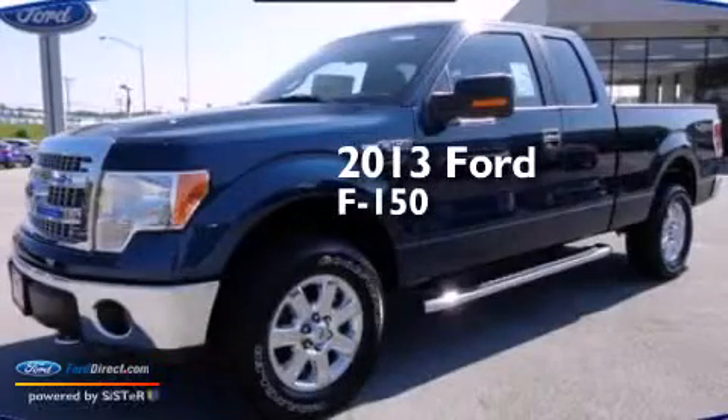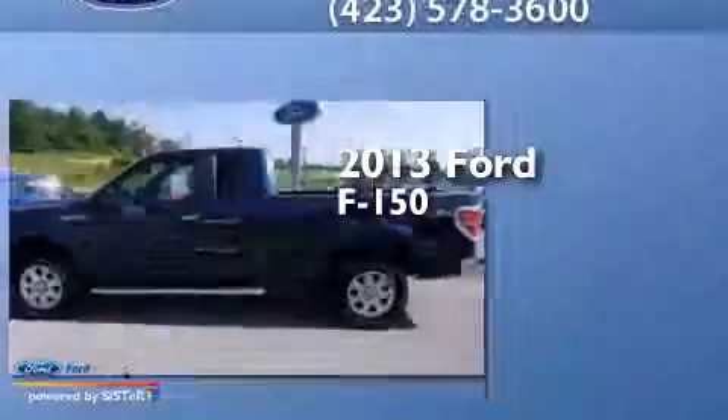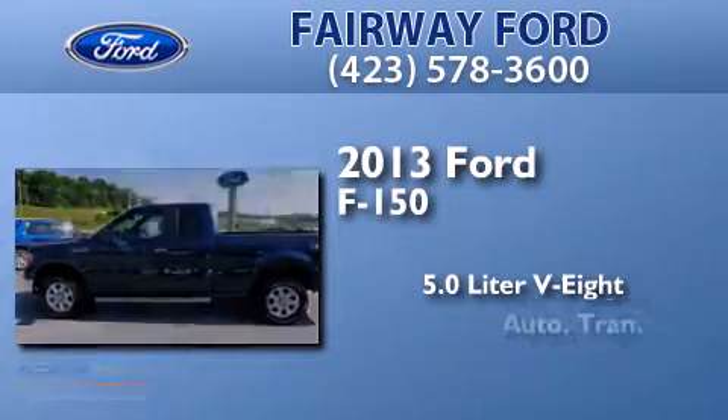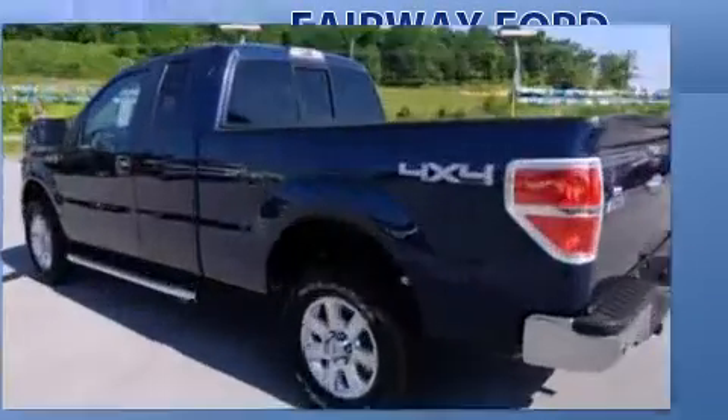This is a brand new 2013 Ford F-150. It has a 5.0 liter, 8-cylinder engine, automatic transmission, and 4-wheel drive.